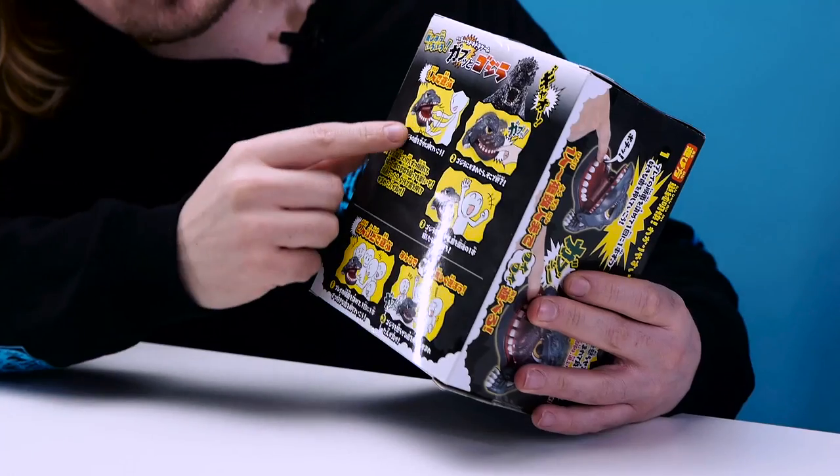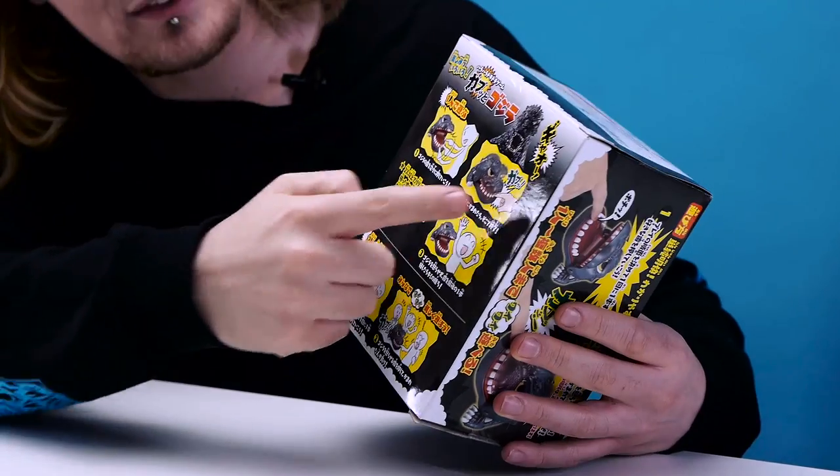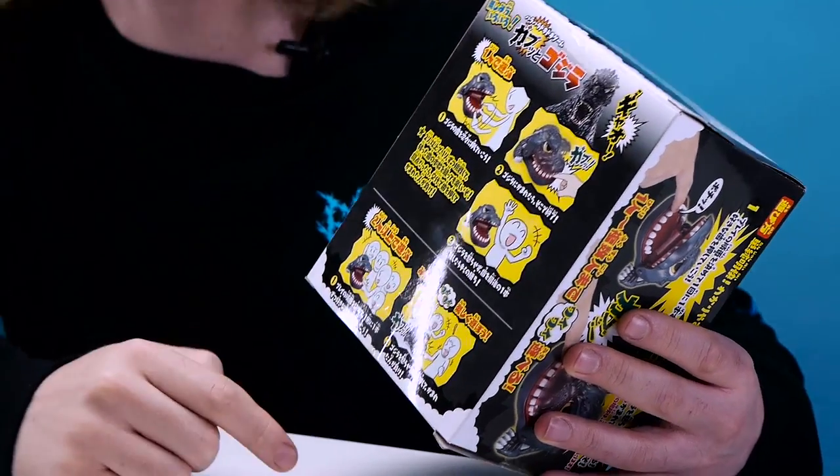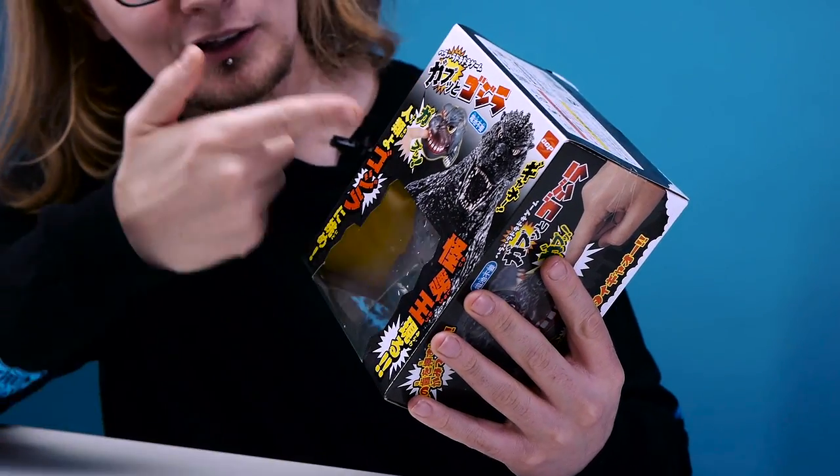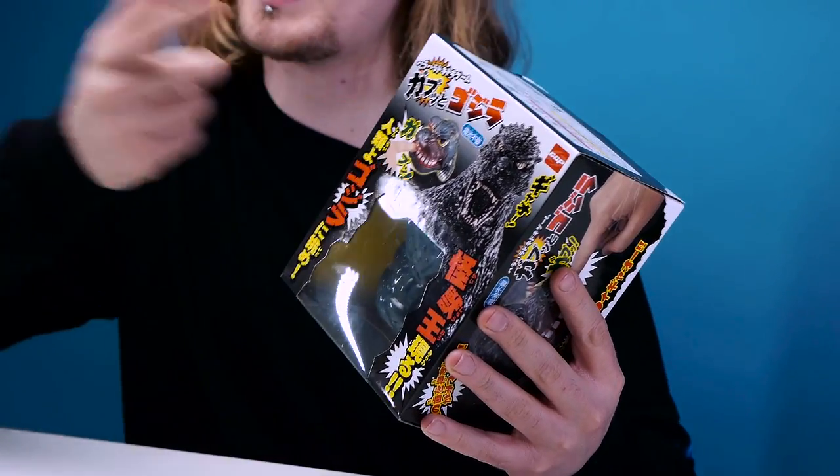Now, as always with gifts and toys from Japan, we have to check out the packaging because half the time the packaging is the best bit. On the back it gives you instructions of how the game works — put your finger in, this guy's doing it super fast, and eventually he gets chomped, but he seems happy about it. You can see on the front we've got Godzilla in all his glory, along with an illustration of what we have to expect. So with that, let's just go ahead and get our finger bitten off.